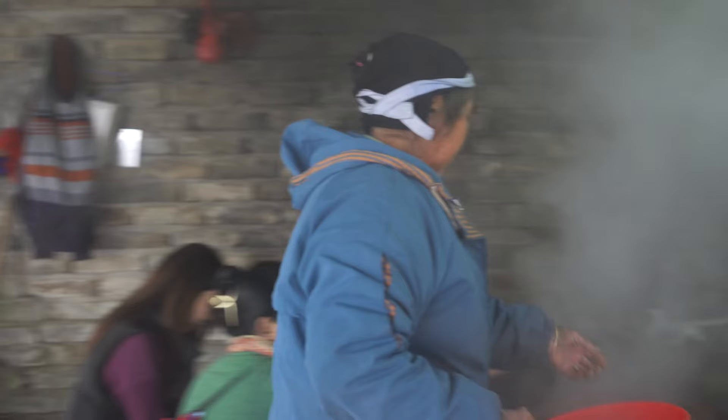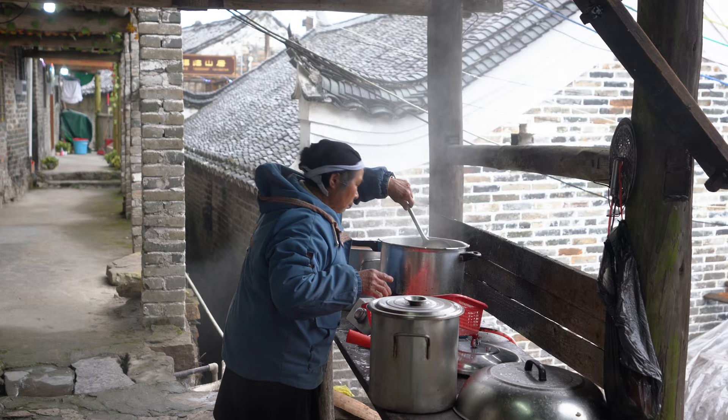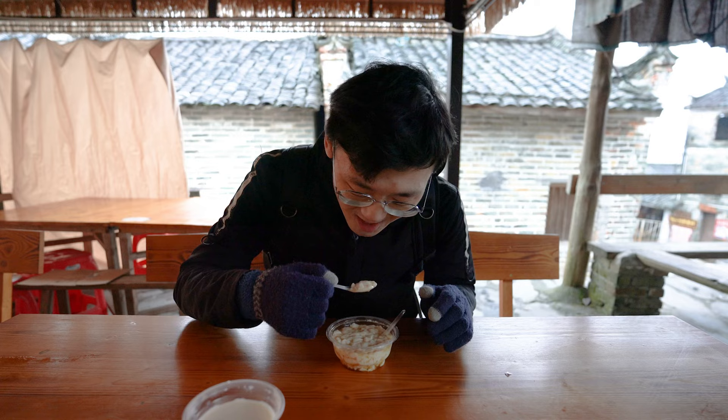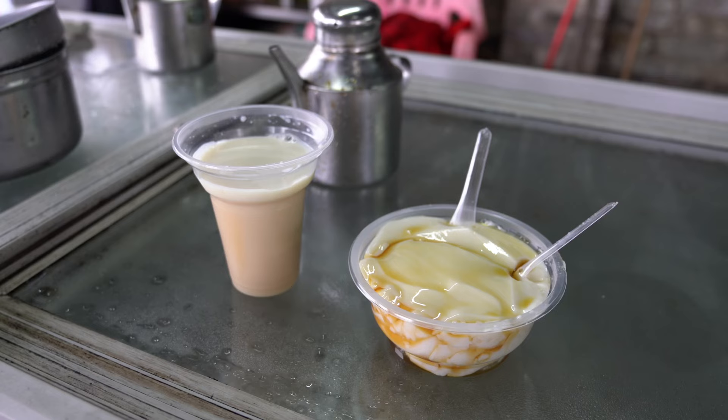Now we're going to try their handmade tofu pudding. My mom's family in Taiwan also makes tofu pudding, so let's see what the difference is. It has a light ginger taste and it's not that sweet, which is actually a big compliment in Chinese culture. The soy taste is really, really fresh — you can definitely tell it's handmade that morning.